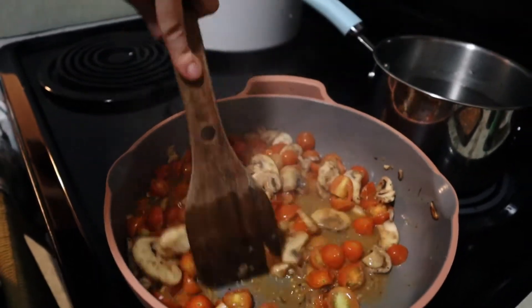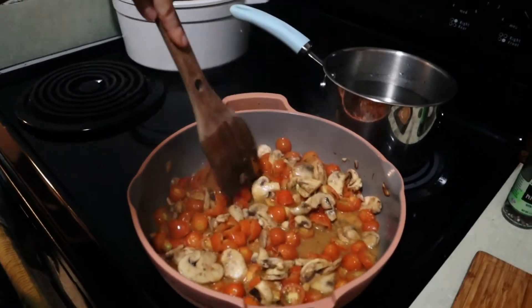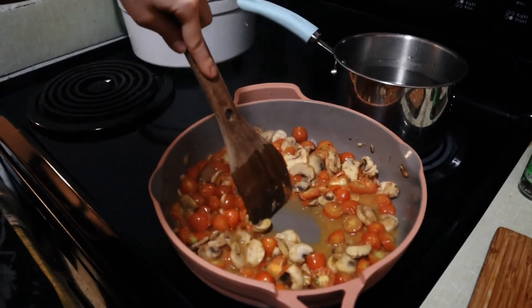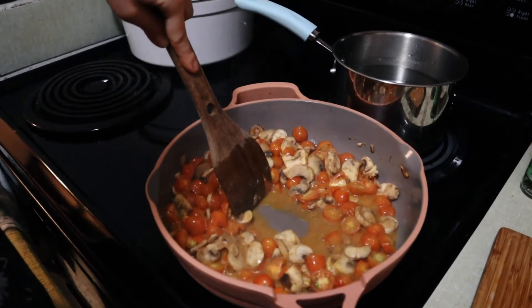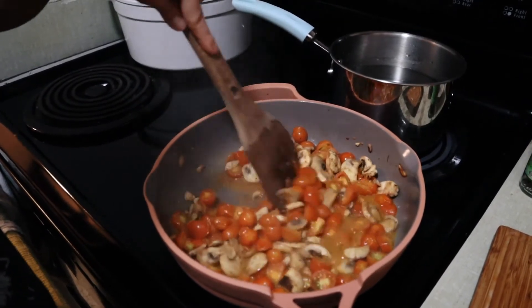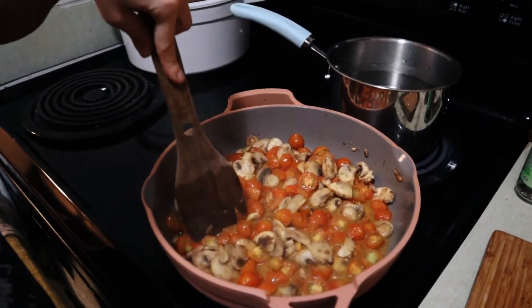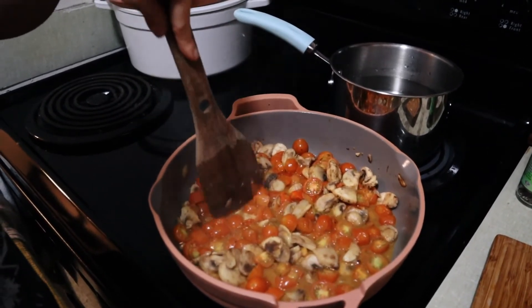The juices are being released from the tomatoes, and as soon as that kind of lets up a little bit — when the juice starts to evaporate — I'll add the wine. And then that's when it's almost done.